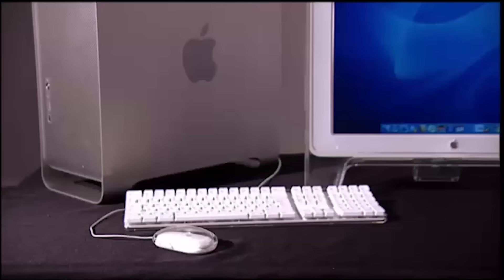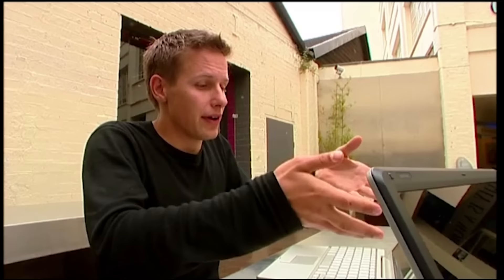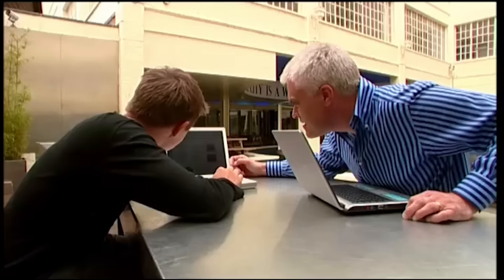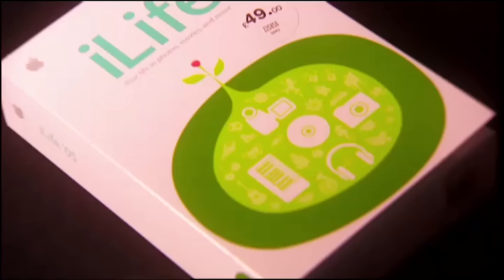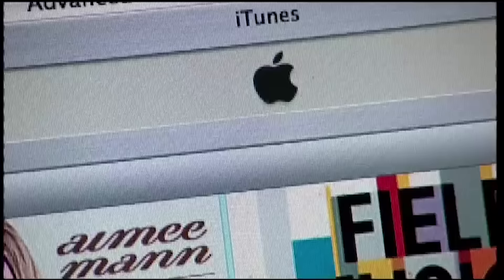The latest version of the Mac operating system — Tiger — has amazing features you won't find on Windows, like the dock, which is a simple way of switching between applications with lovely animated effects. All Apple computers also come with iLife — a suite of creative software including iMovie, iTunes, and iDVD — making it very easy to make movies, store photos, and listen to music, all integrated and working together seamlessly without needing to read through manuals.